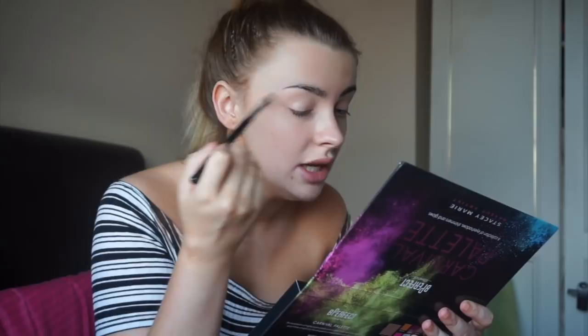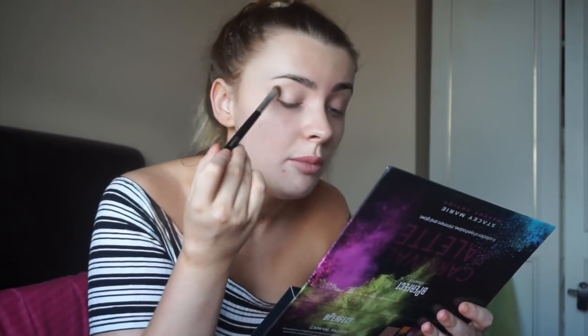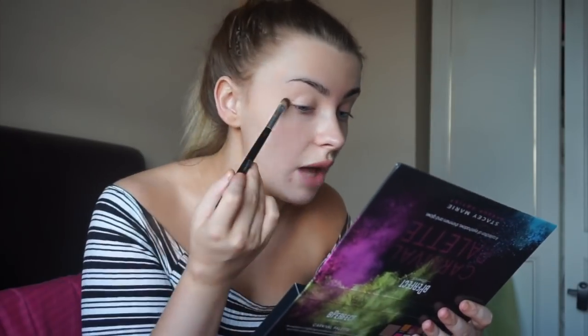Firstly I'm going to start off by priming my eyes. I'm going to use the P. Louise base in the shade Rumor 2. I'm going to take a little bit on the back of my hand, then use a fluffy flat brush - I prefer using these to apply my eyeshadow primer - and start to pop this all over the lid space. Then I'm going to take Envy on a Morphe M514 brush, which is just a small tapered blender, and start to pack this through the crease area.